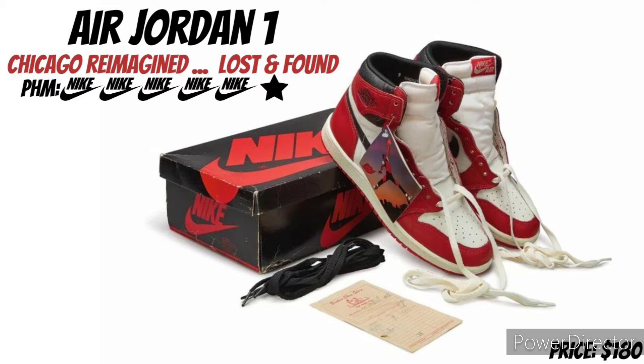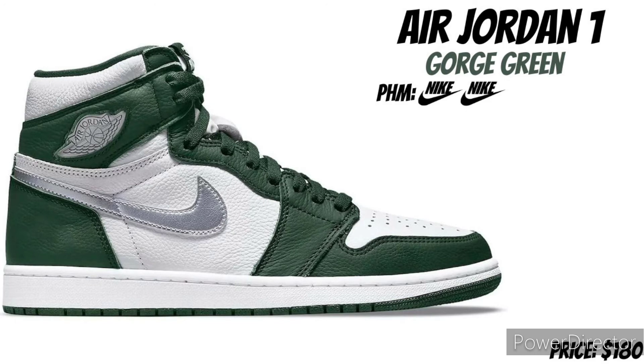Let's keep it going with the Air Jordan 1 Chicago Reimagined, or the Lost and Found — it's a no-brainer, it's a double up, or get however many pairs you can get. Definitely at least get one, it's a 5 Nike swooshes and definitely a double up.